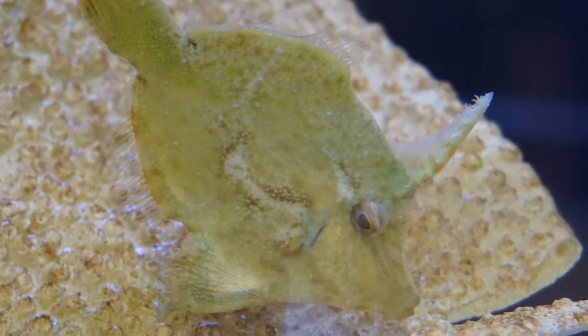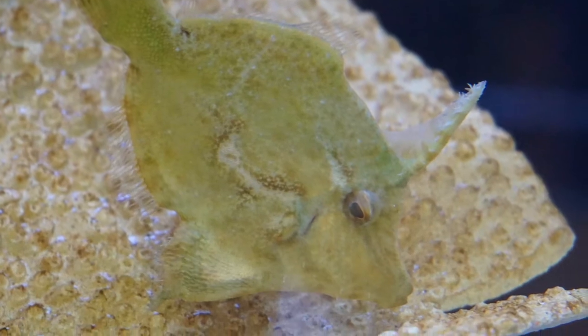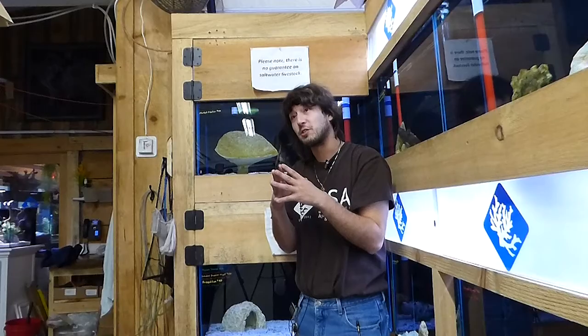Filefish come in many different shapes and colors, some of them can be enormous while some of them can be a lot smaller, but they're defined by having this very narrow, slender, sleek shape. A lot of them are designed to mimic seaweed, corals, and other things in their environment.